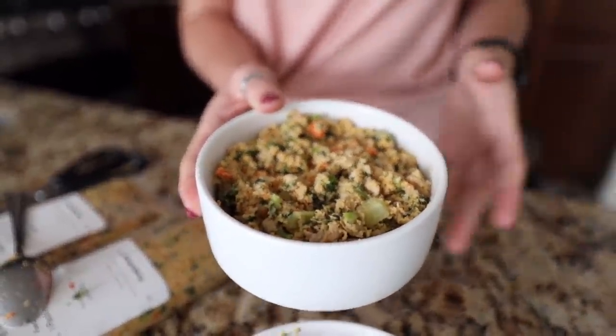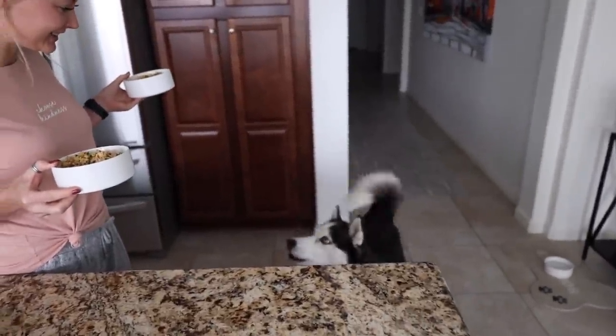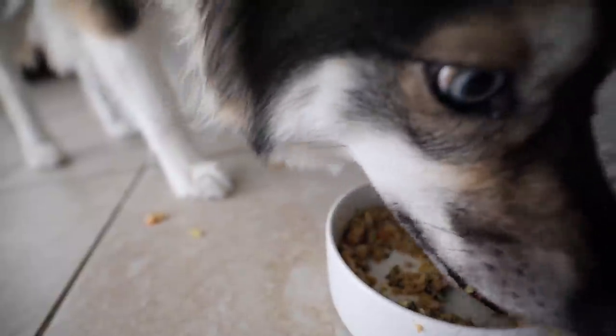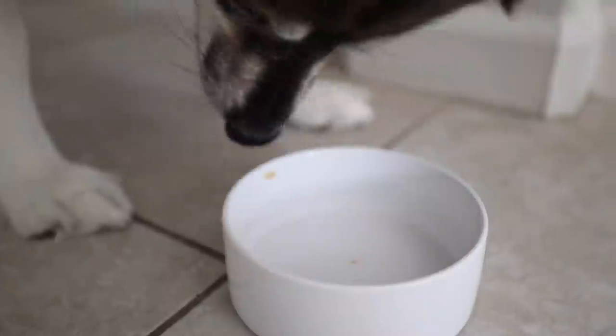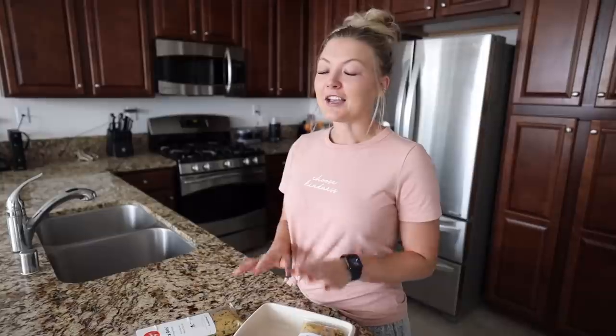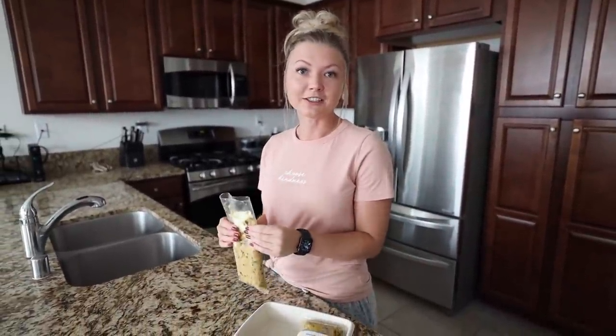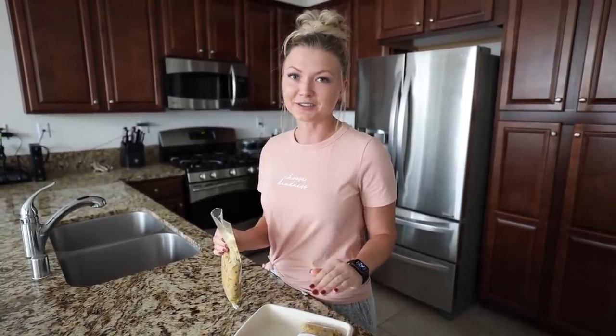You can see the broccoli, the carrots, the turkey. I've seen such a difference in Skye and Kikoa's attitude towards their food. Before on their other food, they didn't get excited for mealtime. But since we've switched to fresh food, they honestly get so excited every single time they get to eat.